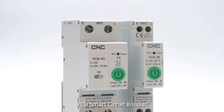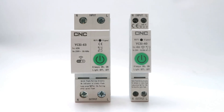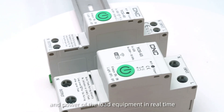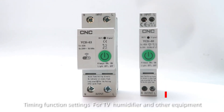YCSI Smart Circuit Breaker. Rated current from 1A to 40A. The shell uses flame retardant material. YCSI can monitor and record the current, voltage, and power of the load equipment in real time, making the consumption of load equipment more clearly visible.